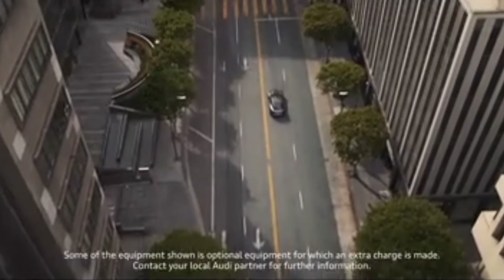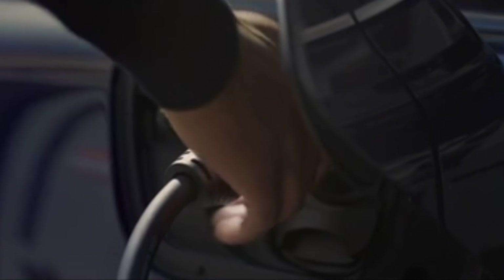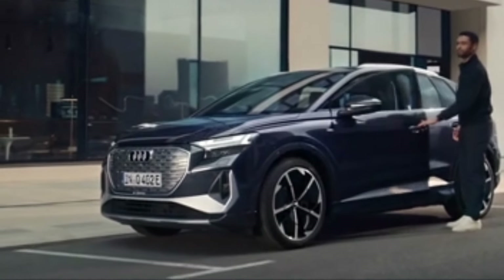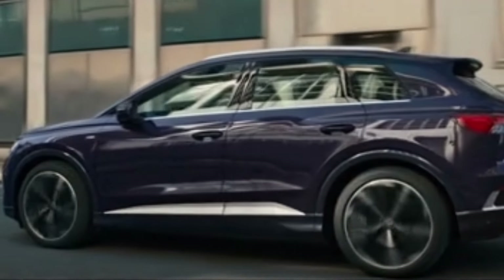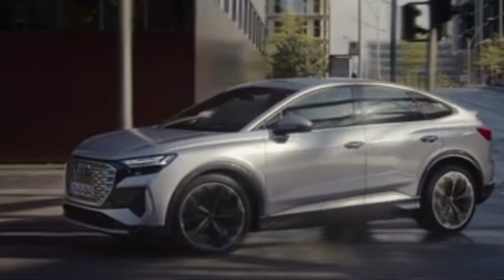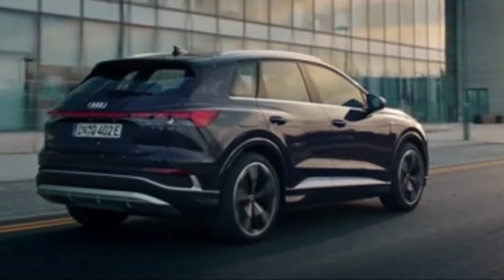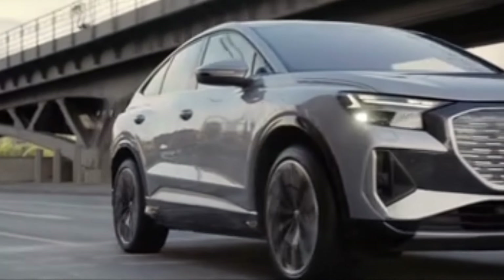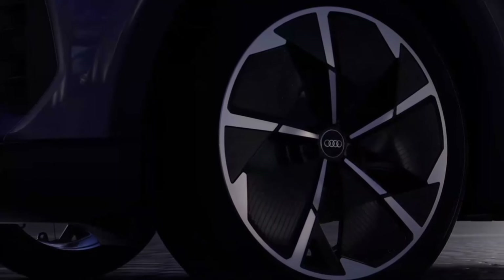Audi offers the Q4 e-tron with two all-electric powertrains, both drawing power from an 82 kWh battery pack. The standard setup is indicated by a 45 designation and uses a single rear motor that produces 280 hp — an 81 hp increase from the equivalent base Q4 40 e-tron sold last year. Audi estimates the zero-to-60 mph time will fall to 6.2 seconds, and the more efficient motor should deliver a range increase to 288 miles, up from 265 last year.